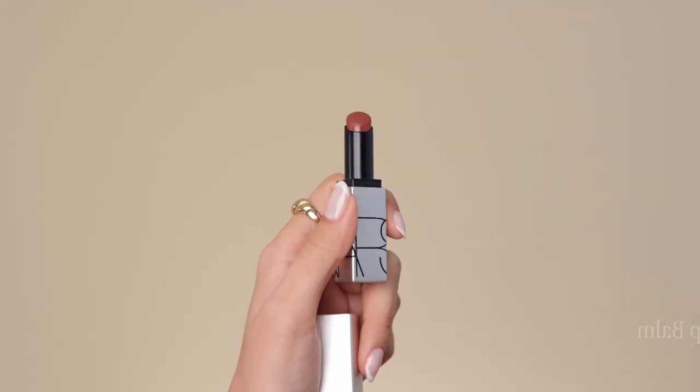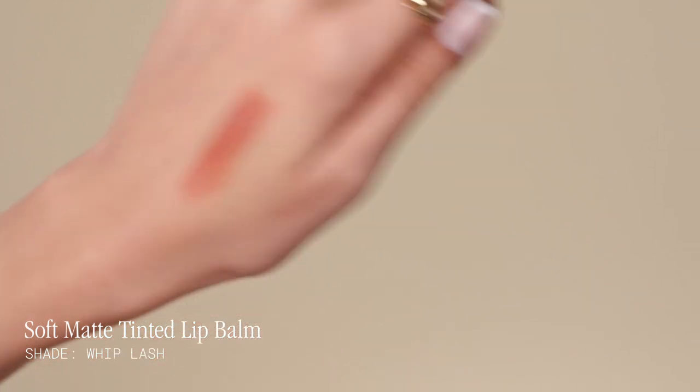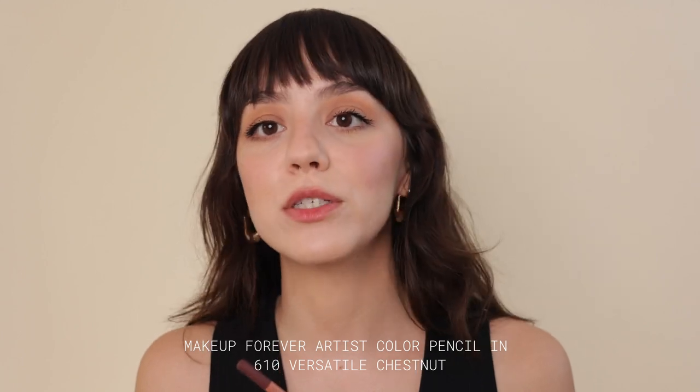For my last NARS matte product I could find on the line — it's a lip balm. I think it's also limited edition, but they're still available. If you really like the look and want a sheer matte lip balm, this would be for you. I've used this for quite some time. I always use lip liner — I have this one from Makeup Forever in Versatile Chestnut, which I've been using quite a bit. This lip balm is great for everyday use because it's comfortable. It's a very soft, diffuse kind of lip look. You can wear it over lip liner or on its own.